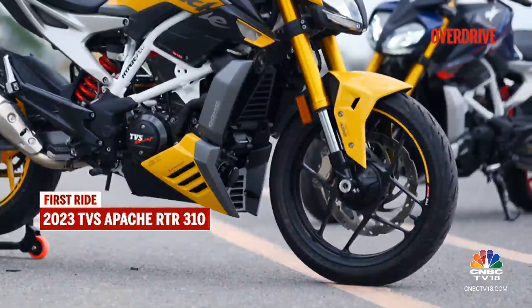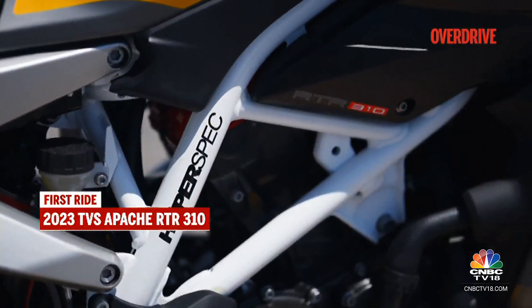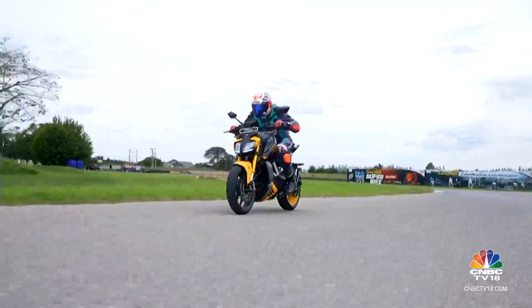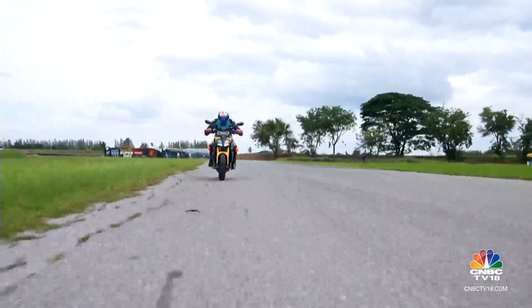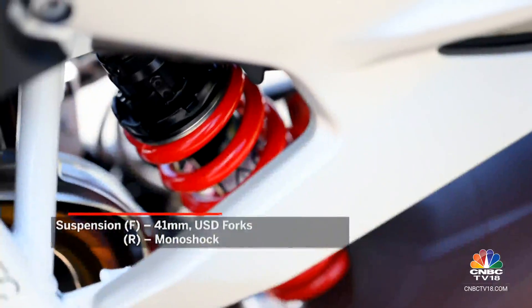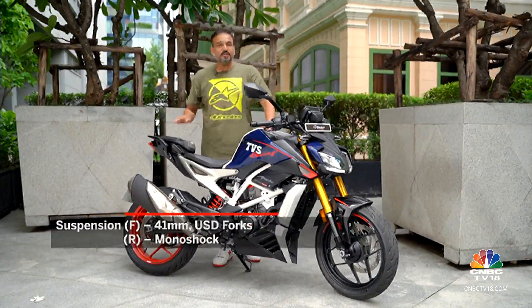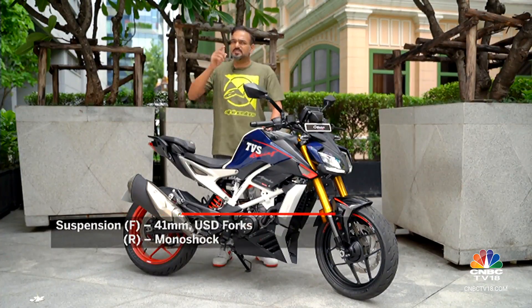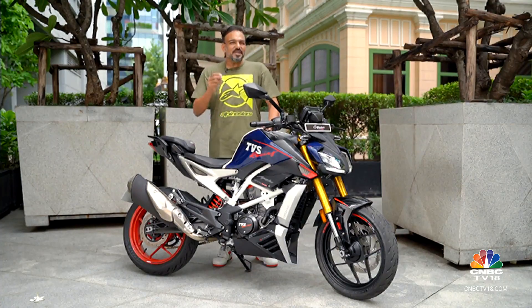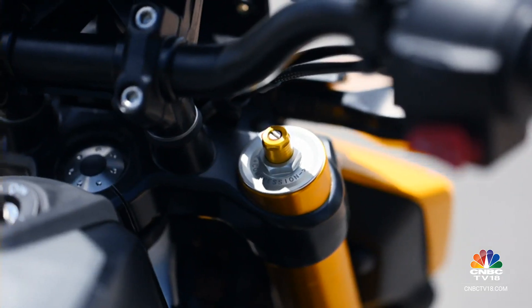The stability offered by the Michelin Road 5 tyres and the excellent chassis derived from the RR310 makes it an excellent handling package. You won't really complain for traction often. The suspension is set up on the softer side compared to the RR310. Whether or not you take the motorcycle to the track at all, I'm still going to urge you to choose the adjustable suspension — Rs 18,000 for a fully adjustable setup is a very small price to pay.